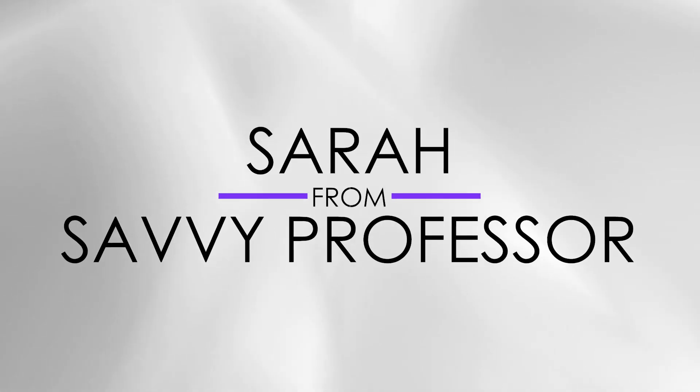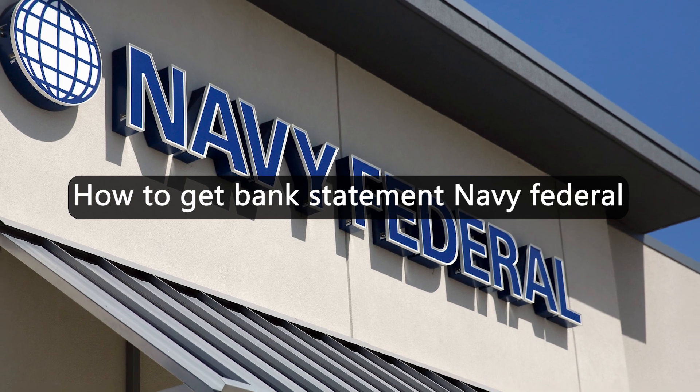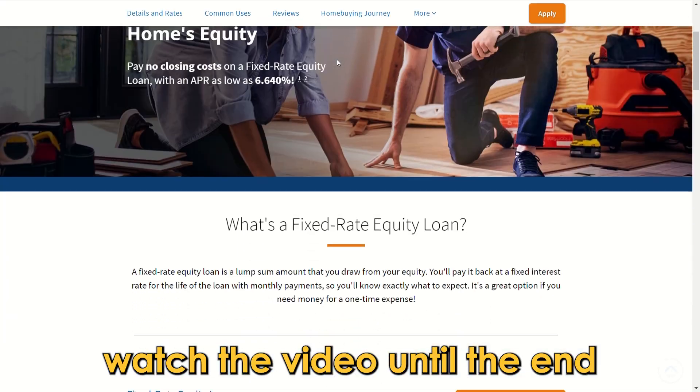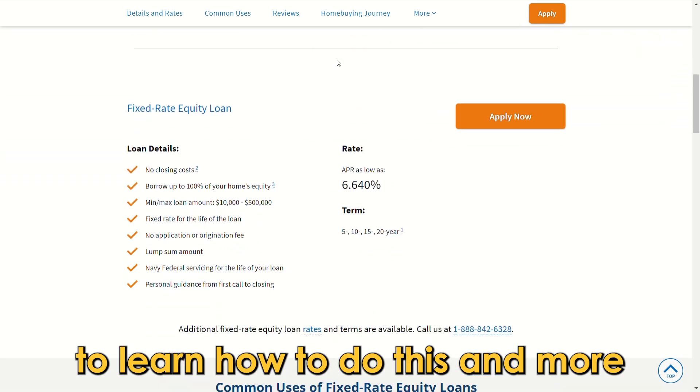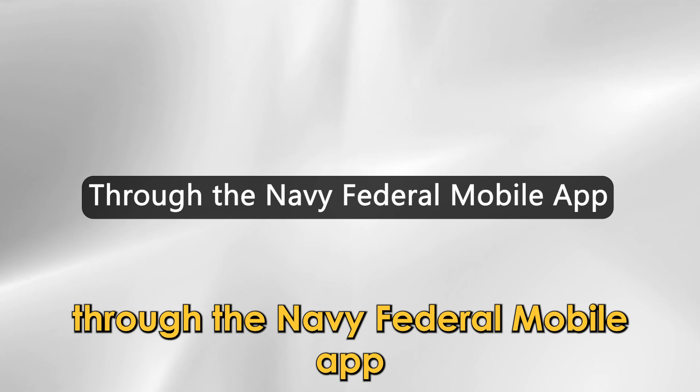Hi, this is Sarah from This Savvy Professor, and in today's video we'll learn how to get a bank statement from Navy Federal. Watch the video until the end to learn how to do this and more through the Navy Federal mobile app.